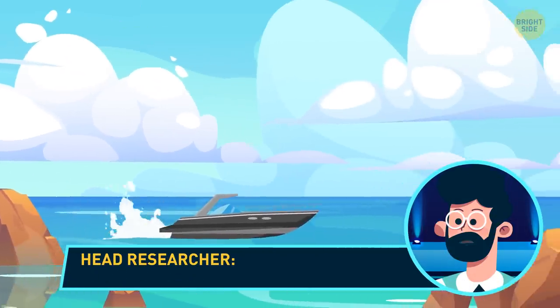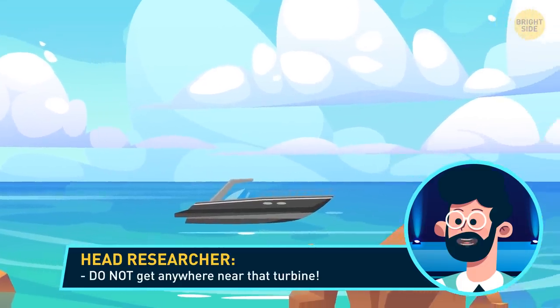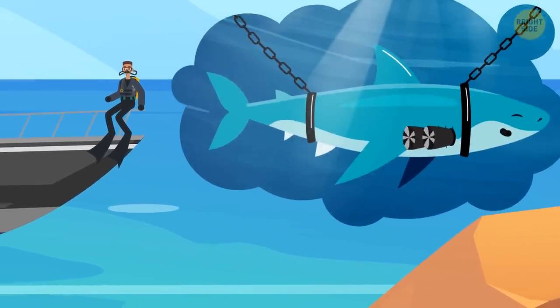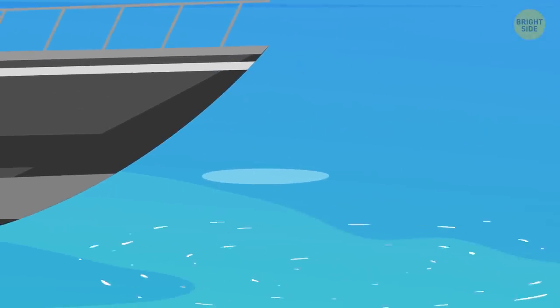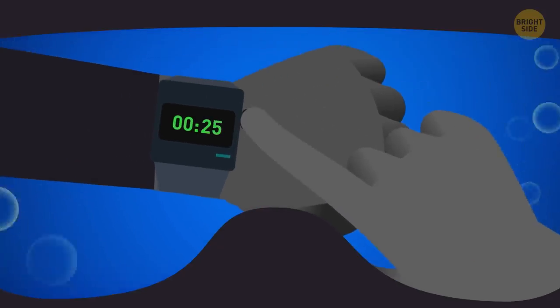The head researcher slaps you on the back. 'Good luck down there. And remember, don't get anywhere near that turbine.' They set that up in front of the shark to keep water flowing through its gills. Without the continuous flow, the Meg wouldn't be able to breathe. You jump overboard and set the timer on your watch for 25 minutes, just to be safe.